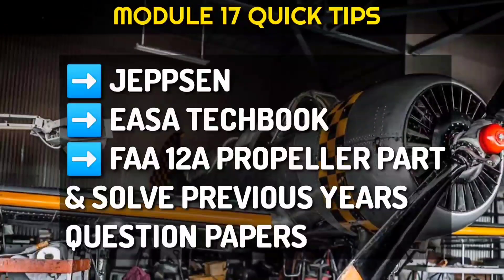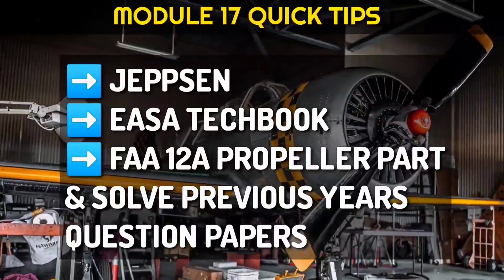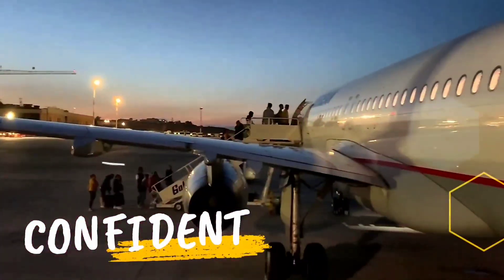For module 17, go through Jepson — YASA Tech Book is very important. Also go through the 12A propeller part and solve previous year questions. That completes a short tip for all AME modules. I hope you will get some benefit.